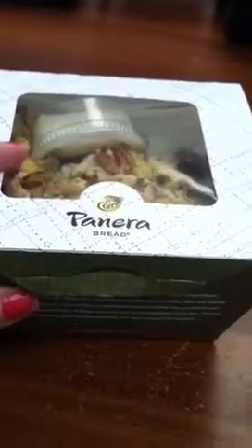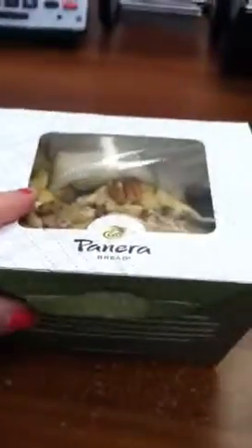Hey guys, I just want to show y'all I got a free salad today at Panera Bread. I got the Fuji Apple Chicken Salad and it's full size, but they had to put it in two of these containers because they ran out of the full size containers. It came with a whole grain baguette, so I thought that was cool.